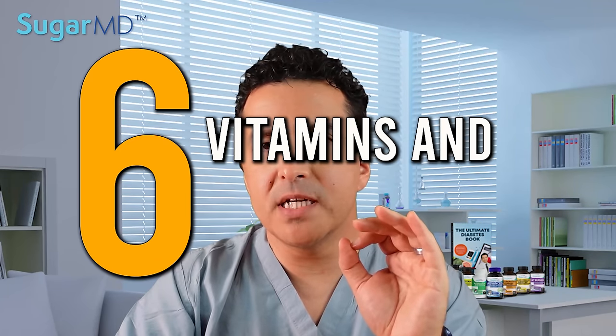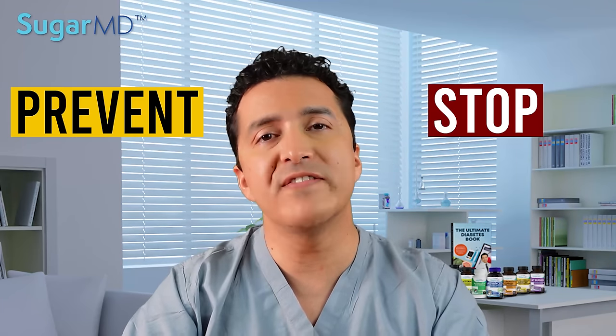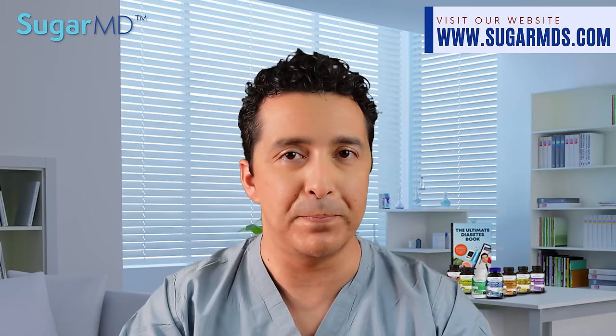Today we are talking about six vitamins and antioxidants you need to know to prevent, stop, or even reverse the complications of diabetes. Hi, I am Dr. Ahmed Ergin. I specialize in diabetes treatment. I am in a war with diabetes and you are with me in this, so let's beat that beast.